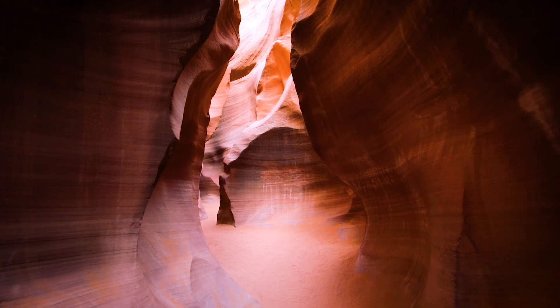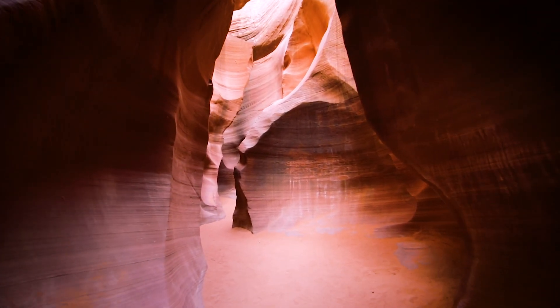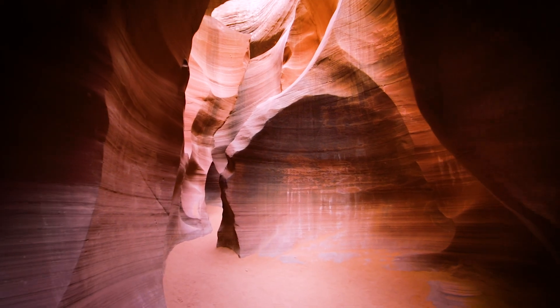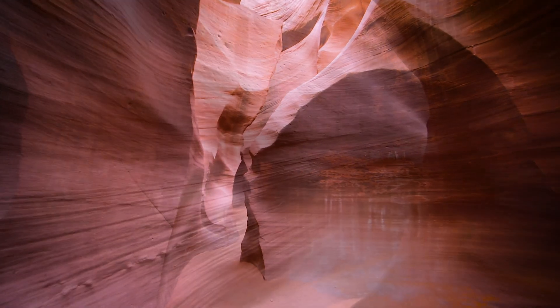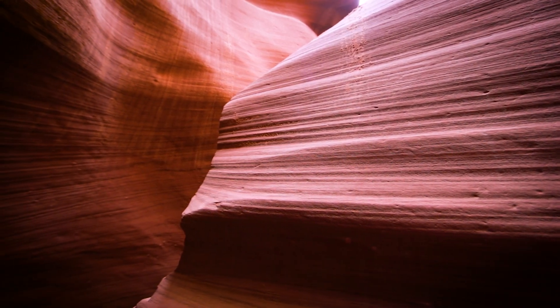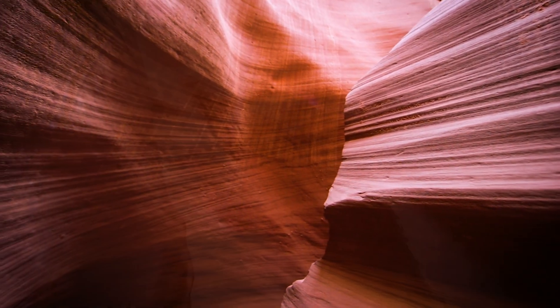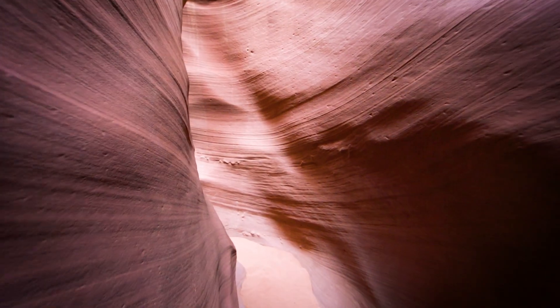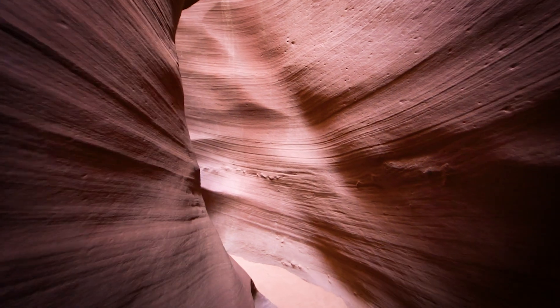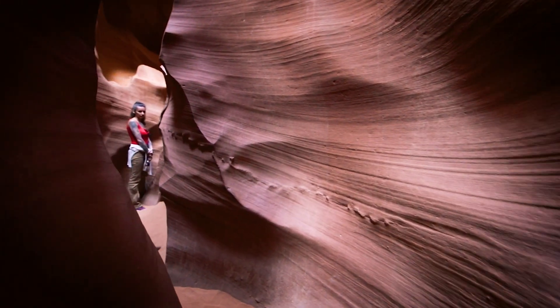As Antelope Canyon is one of the most photographed places on earth, I shot a few photos myself as well. It's not easy to have perfect conditions for shooting, as reservations are often made several months in advance, especially during peak season and holidays, so you don't always know what kind of weather you're going to get. Perfect conditions are clear sky and sun just above the canyon, but even without them you can capture fantastic colors, unique textures and shapes of this wonder of nature.